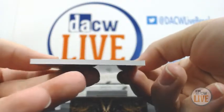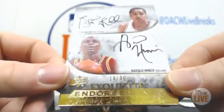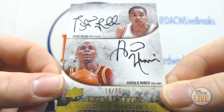And 18 of 30, Endorsement Autos — Spud Webb and Harold Minor.